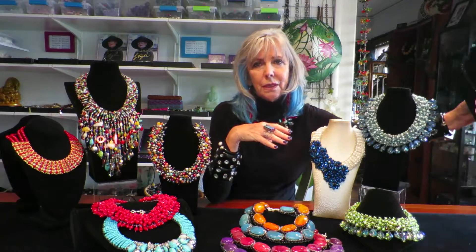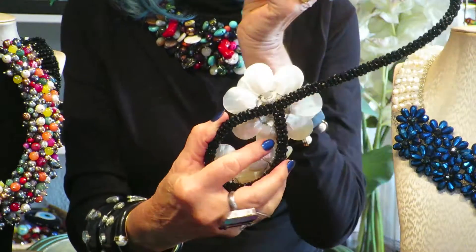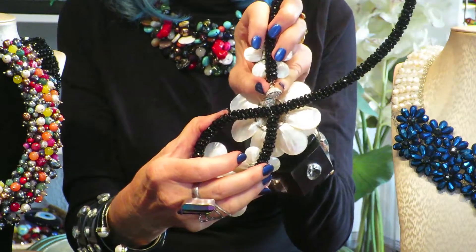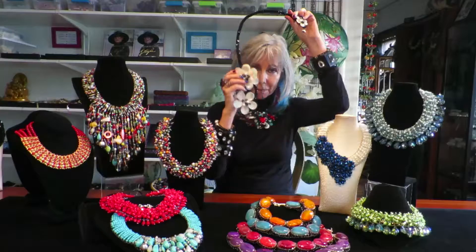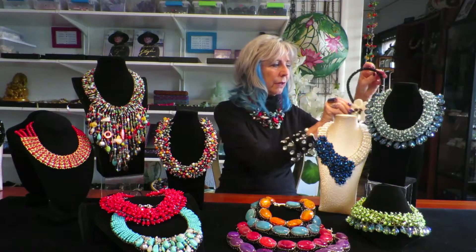Look at this — this is the coolest piece. It is mother of pearl, pearl, and black onyx. On the back is a little rhinestone magnet clasp. Open it up, put it around the neck, and you're good to go. I wore this black turtleneck today just so I could show you how every one of these fits so beautifully. I really like how simple that is to get it on and off — who needs a husband when you've got a magnet, right?